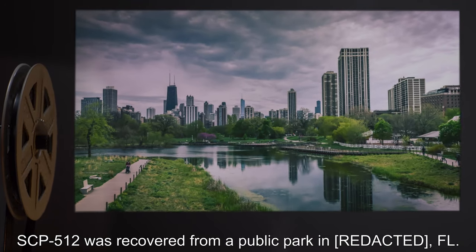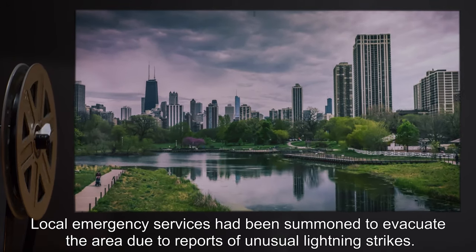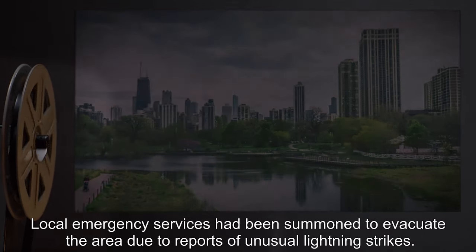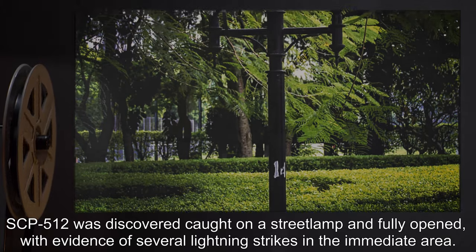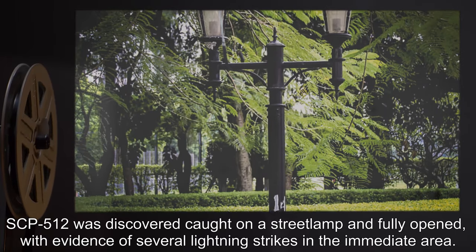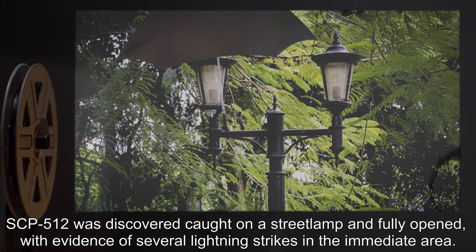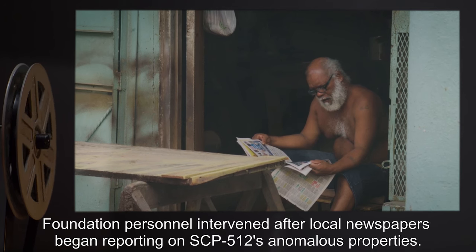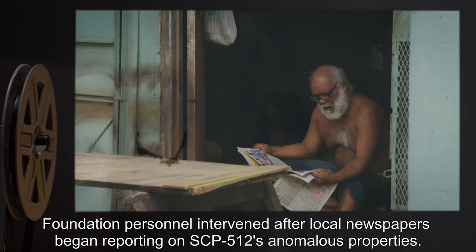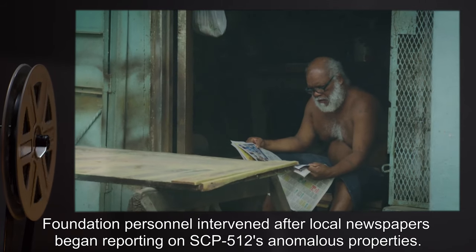SCP-512 was recovered from a public park in Florida. Local emergency services had been summoned to evacuate the area due to reports of unusual lightning strikes. SCP-512 was discovered caught on a street lamp and fully opened, with evidence of several lightning strikes in the immediate area. Its handle was noted to be covered in ash. Foundation personnel intervened after local newspapers began reporting on SCP-512's anomalous properties.